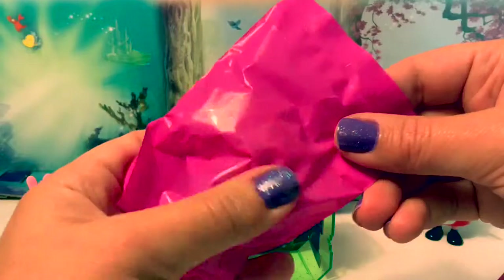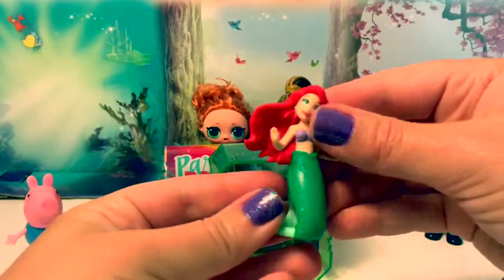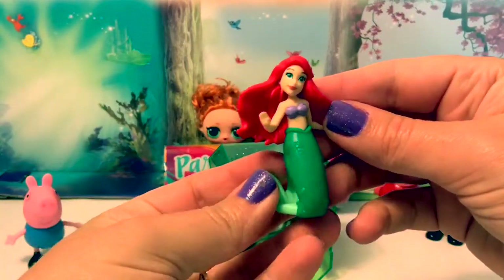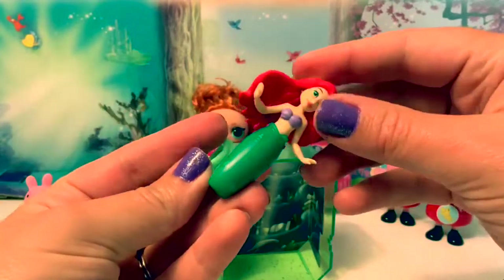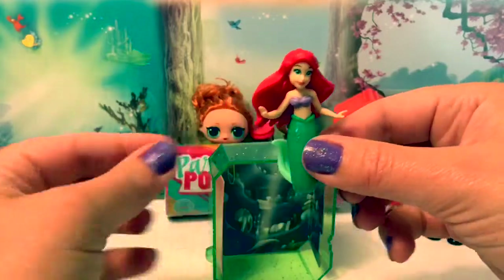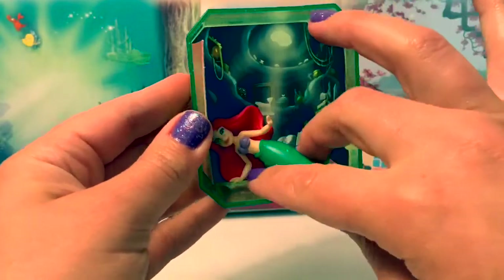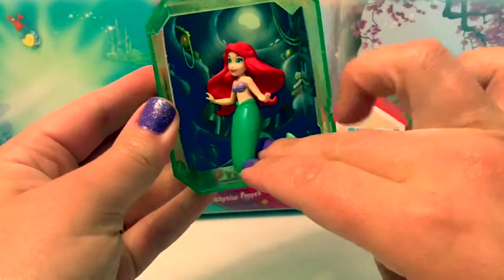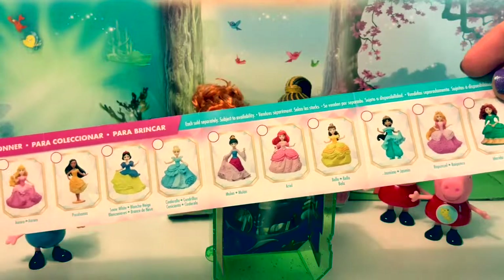All right, let's see who we got. It's Princess Ariel, the Little Mermaid, and she's wearing her mermaid tail. How beautiful! Now she goes inside of here with her background. Isn't that cool? Look at all the different princesses that you can collect.